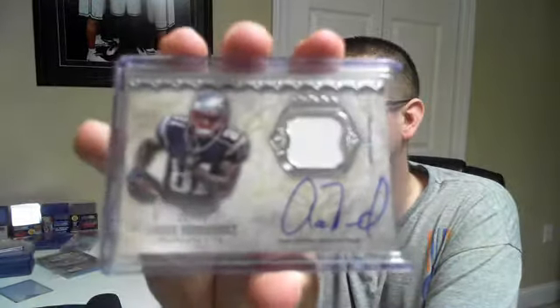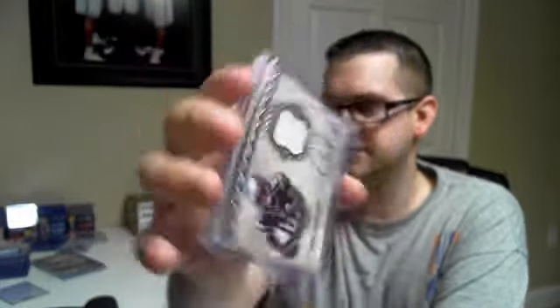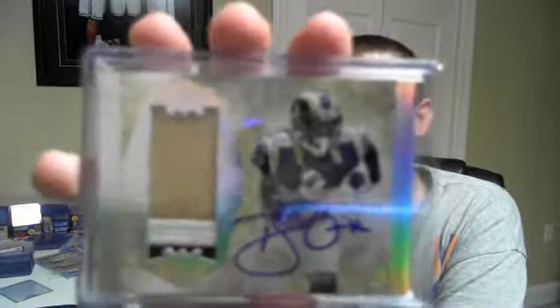Going on to some of the jersey or patch autos — for the Patriots, numbered to 75, Aaron Hernandez patch auto. And a nice three color patch here for the Rams, numbered to 25 — Brian Quick.